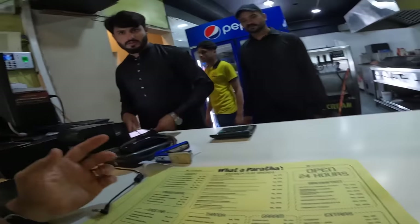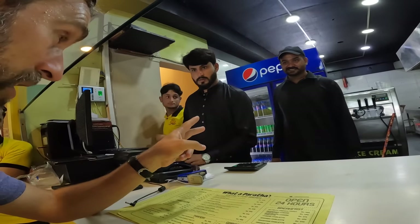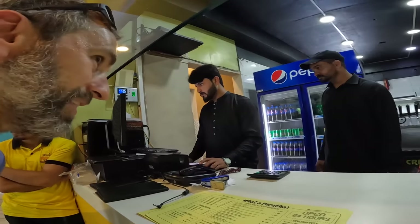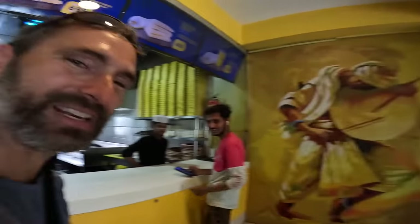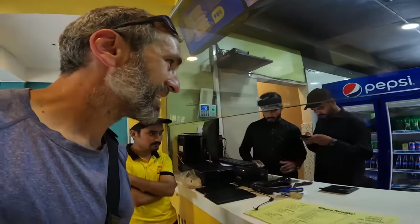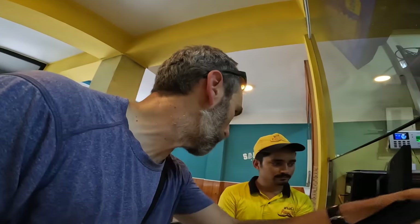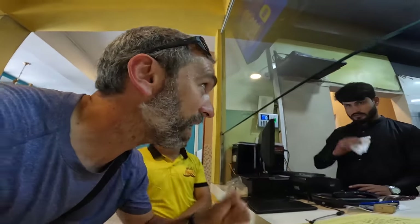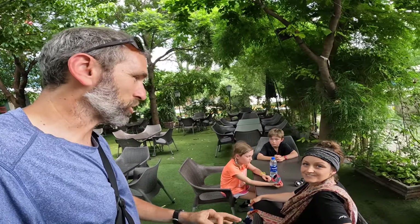We ordered one three-cheese paratha and four mineral waters. We met a newlywed on his honeymoon — congratulations! Then they delivered the cheese paratha. It's kind of in quesadilla style — the first time I've seen them cut it like that. It's actually a convenient little snack, and there's what looks like a ranch or mayonnaise dipping sauce. Forrest, you want your cheese paratha? Hot, hot! It's three cheese — a special menu item.